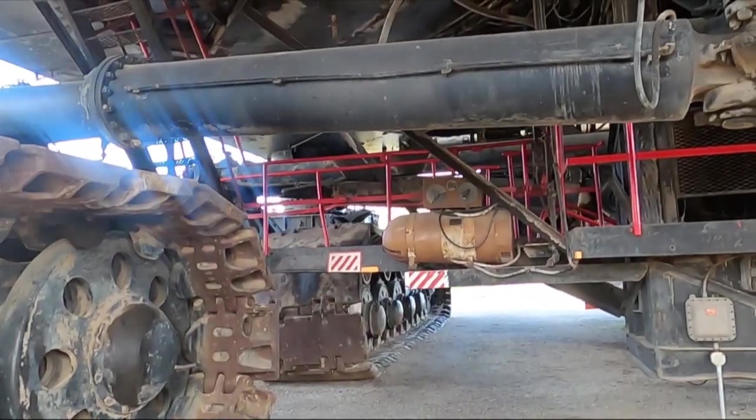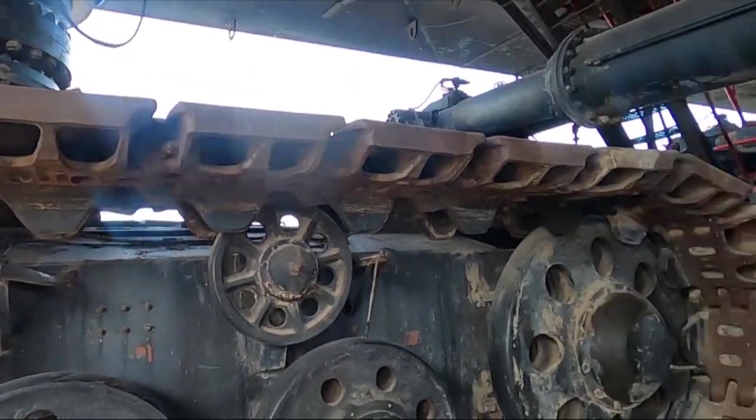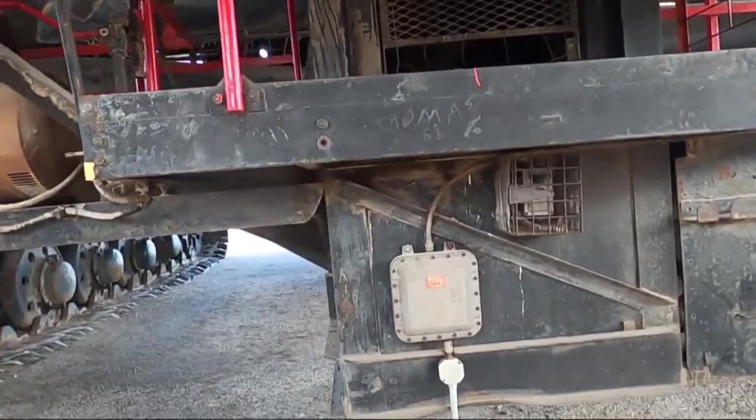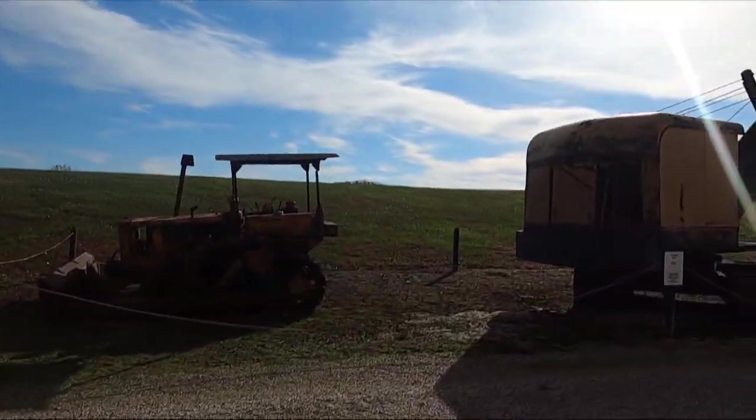Here it was a strip mine - they stripped off the overburden with Big Brutus and then got down in with other equipment. Let's go outside and look around. There's more equipment outside. I just steer this beast - see this big piston on that pivot, same on the front, one on each tread. They could steer it that way - it's not like a tank where you speed up one side and slow down the other, though they could steer it forward or reverse.